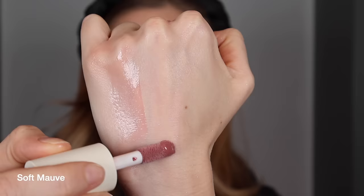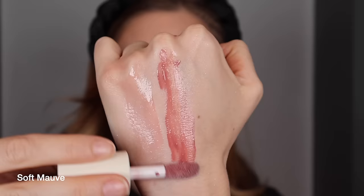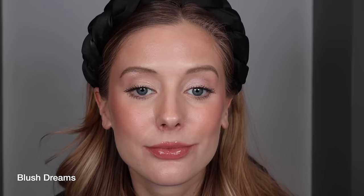Pink Cloud is the lightest option - a light but bright, warm pink. Soft Mauve is a medium-toned true mauve with a cool undertone, and compared to the Charlotte Tilbury shades, this is much softer and subtler. Blush Dreams I would consider a medium rose. Overall, this is a really solid launch from Summer Fridays - a lot of you will enjoy these, especially if you don't want something super thick and plush. But because they're not that, these won't replace any of my favorite lip products.